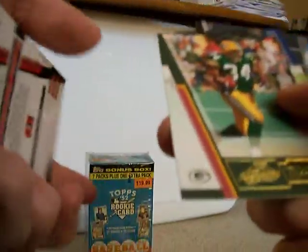JaMarcus Russell and a numbered Tony Hunt — not bad at all. Definitely the best packs I've opened today.